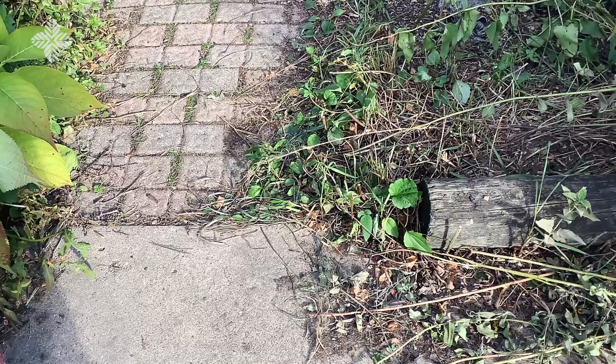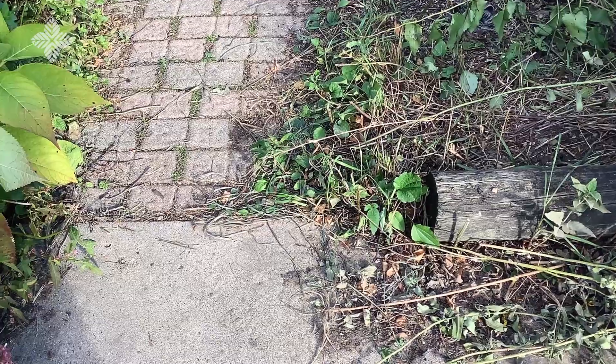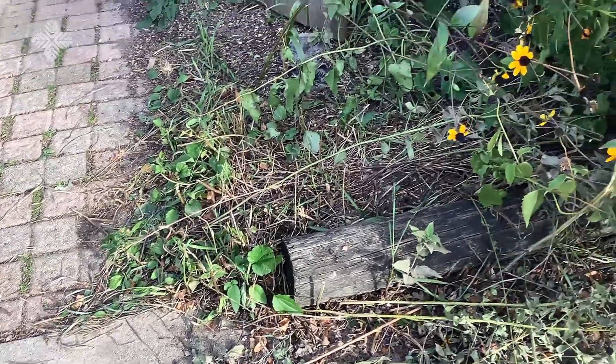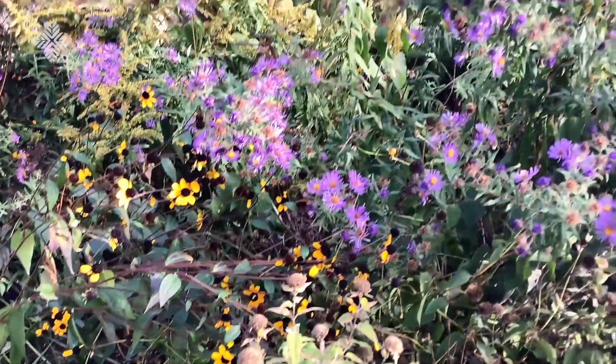You can find woolly bears along woodland edges, meadows, sidewalks, and trails, and also by the plants it eats. In fall, look around asters, which bloom late summer through fall.